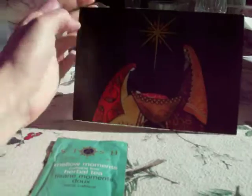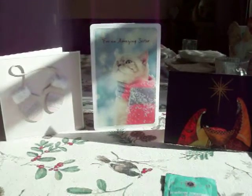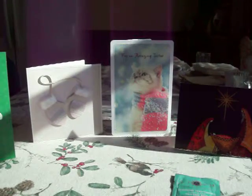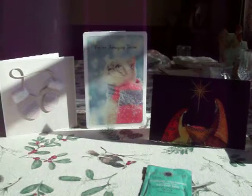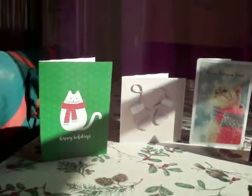I exchange cards with her every year. This year, unfortunately, we exchanged a little bit late because that's my fault. I sent it out a little bit late because I wasn't sure if in my budget we'd be able to fit cards and buying stamps this year.